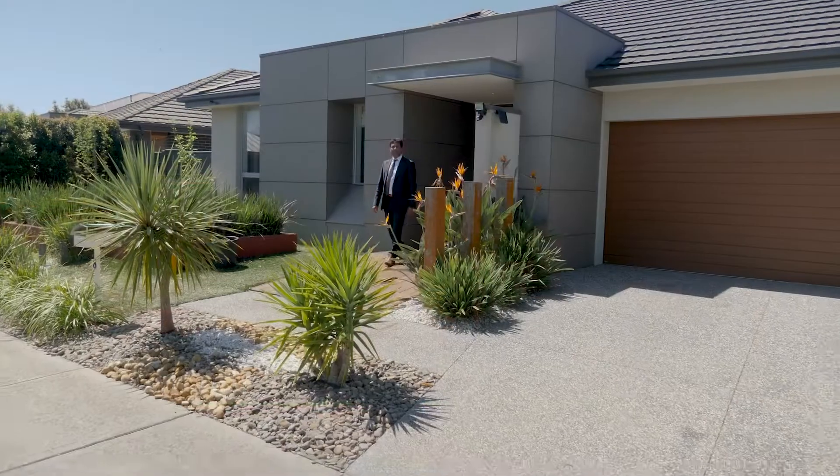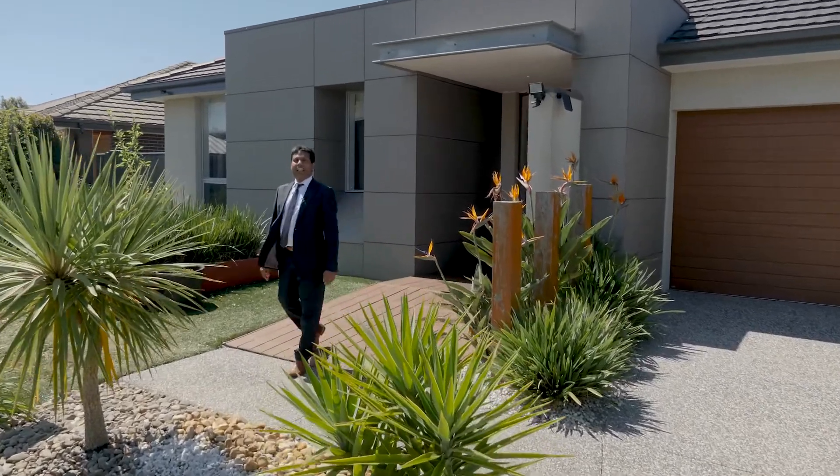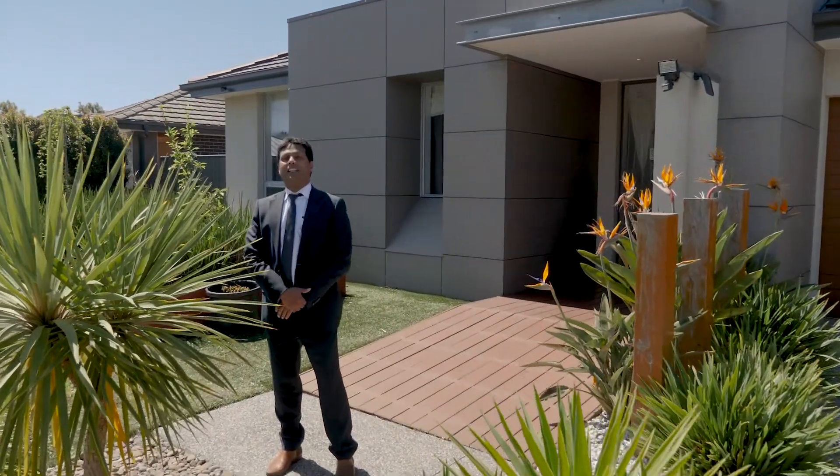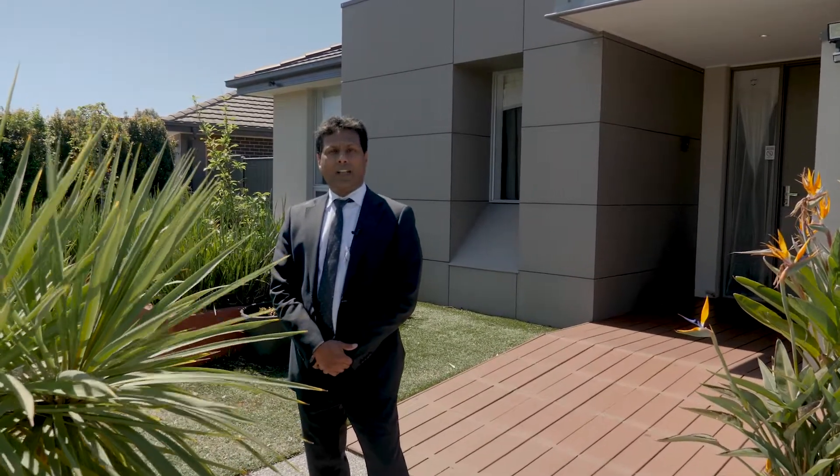O'Brien Real Estate Cranbourne, one of the top five offices in Australia, is proud to present to you 8 Kindred Avenue in Cranbourne North. I'm Charles Raj and welcome to this beautiful ex-display family home.